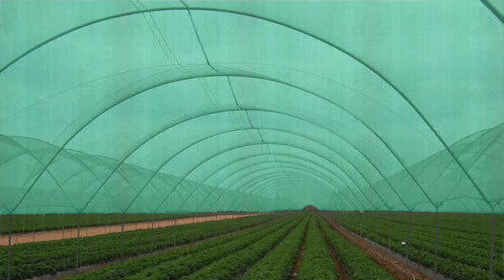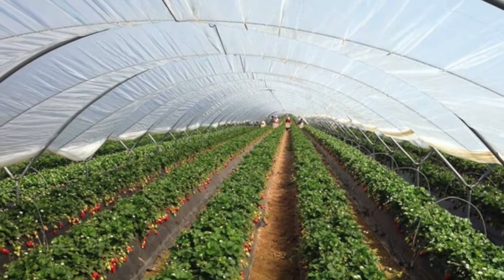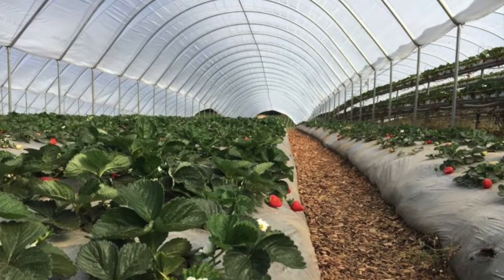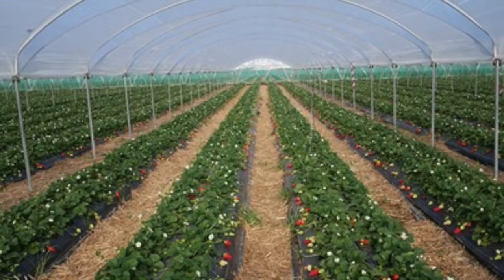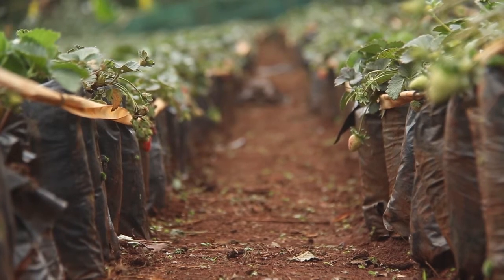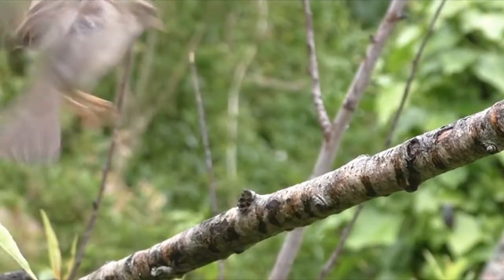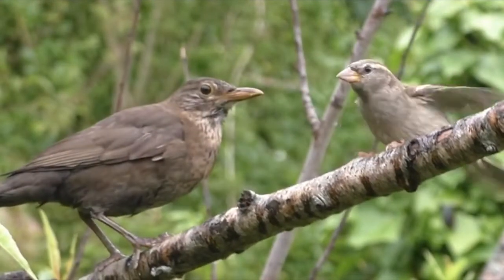Strawberries do not actually require shade. If you're going to put them under netting, it's better that the netting does not block any sunlight from penetrating. It's not necessary to grow them in greenhouses; however, if you live in a very cold, high-altitude area you may need a greenhouse to control temperature. You can plant them outside in the open air. Shade netting has its advantages — it helps prevent birds and frost from attacking your crop.